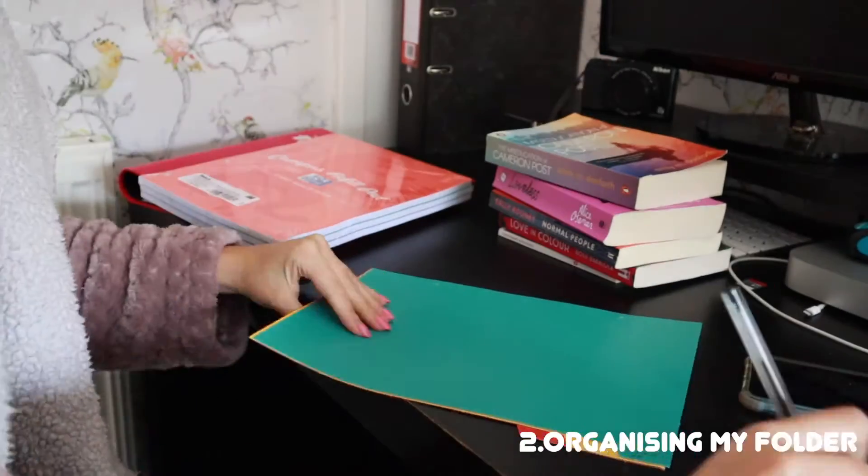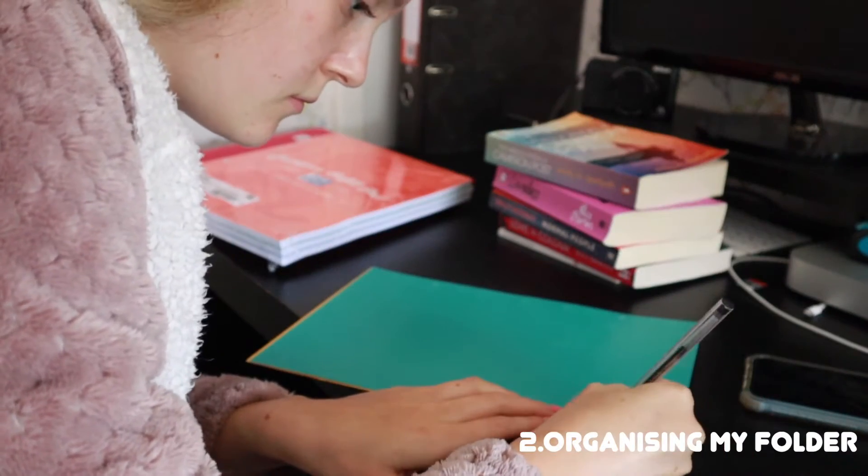I do quite enjoy handwriting notes. So the last thing I picked up in preparation for this year, obviously because I'm handwriting my notes, I picked up some new mildliners.